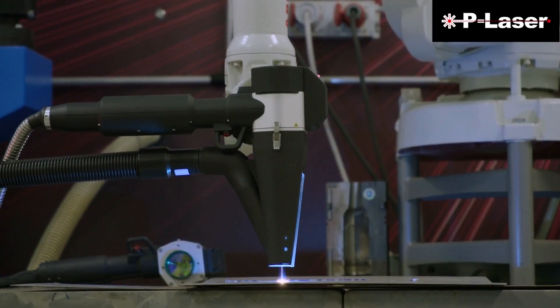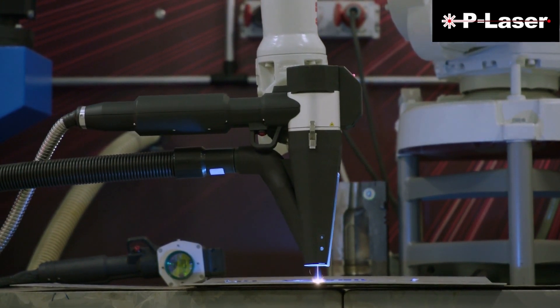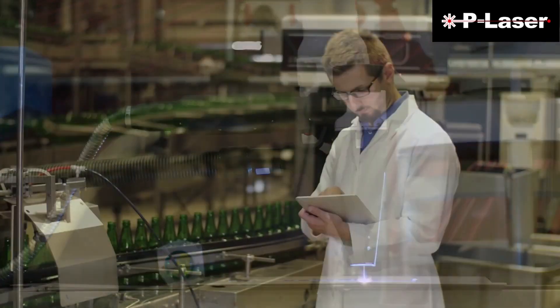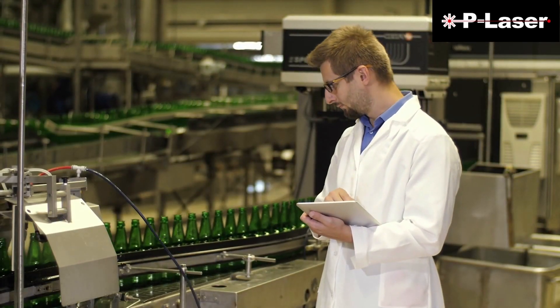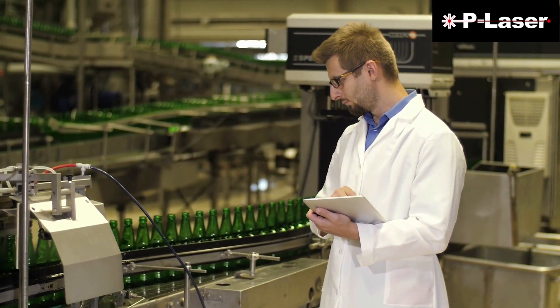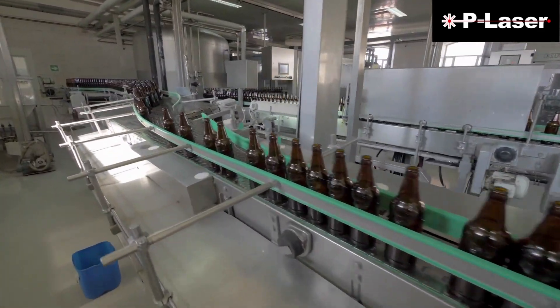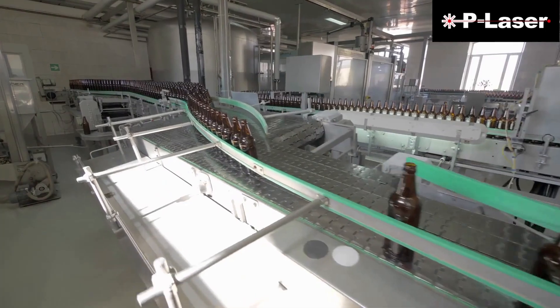What we saw first was that workers had more time to focus on quality issues. Secondly, the customer of this bottle plant also saw a quality rise in the finish of his bottles. I think we can achieve several goals at the same time by introducing our laser technology.